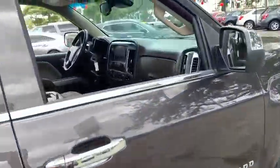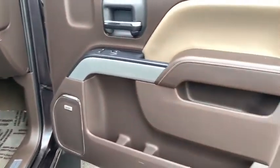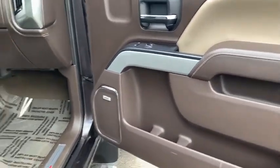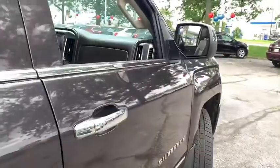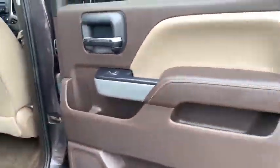Aluminum wheels, floor mats, cruise control, rear defrost, climate control multi-zone, AM-FM stereo radio, hands-free communication, climate control automatic, fog lights, CD player, security system, power door locks.